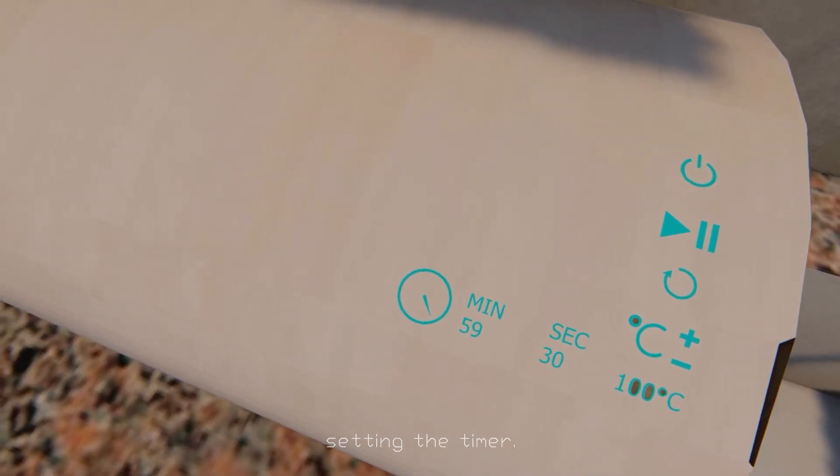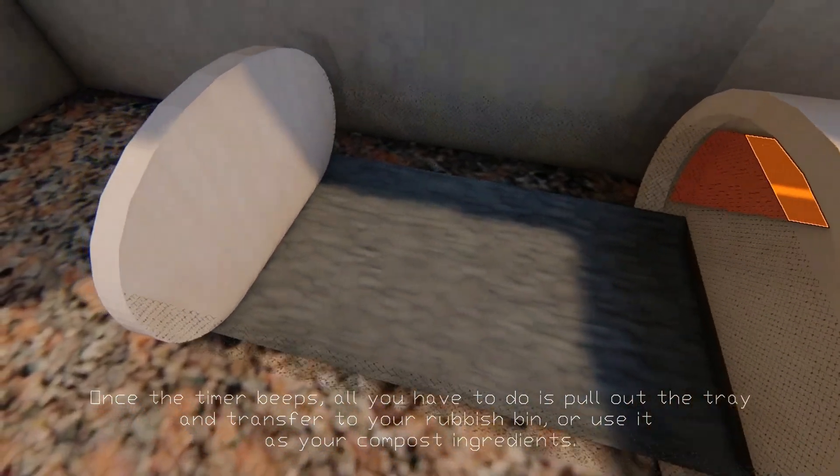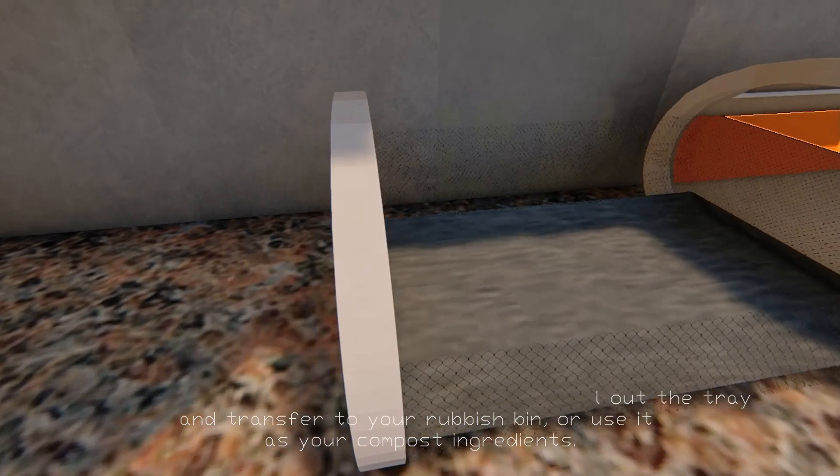Once the timer beeps, all you have to do is pull out the tray and transfer the contents to your rubbish bin or use it as compost ingredients.